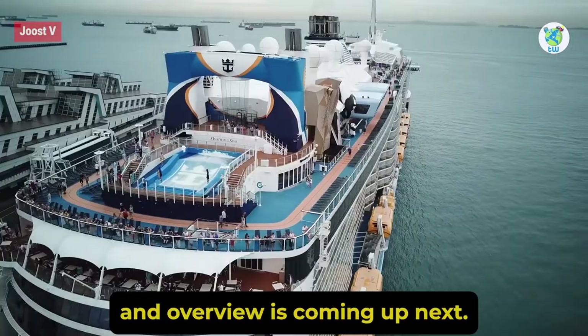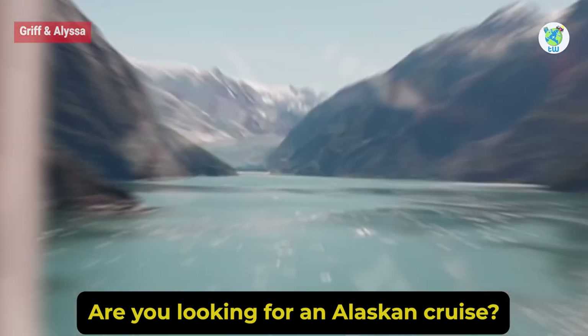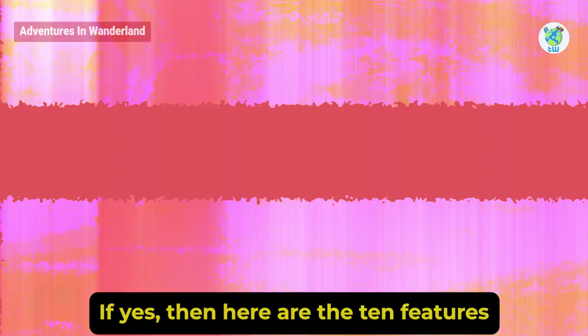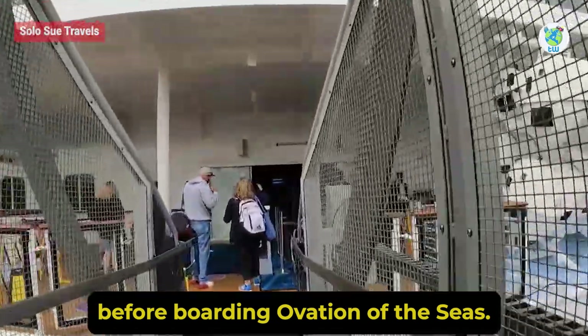Ovation of the Seas features and overview is coming up next. Are you looking for an Alaskan cruise? If yes, then here are the 10 features that you must know before boarding Ovation of the Seas.